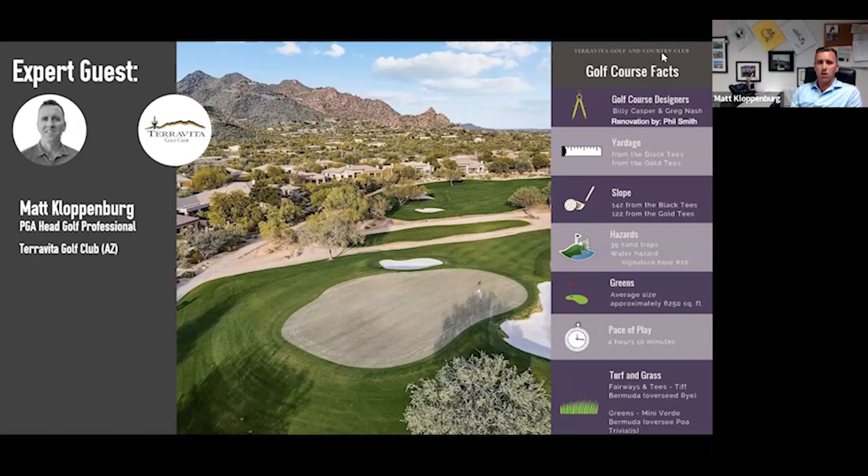The golf course here at Teravita was designed in 1993 by Billy Casper and Greg Nash, and recently renovated in 2022 by Phil Smith. It offers a variety of tee grounds for all skill sets and handicaps — 10 different tee grounds in total, including combo tees. The greens are fairly large, but we're really satisfied with the work that Phil Smith was able to do in presenting the renovated course to our membership.